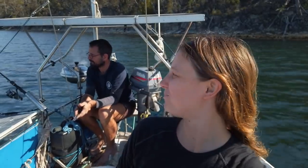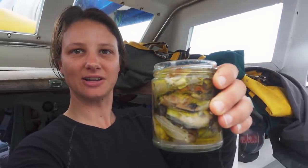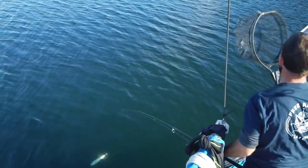Oh yeah. Really bit down on a bit of shell. Yum. Finished smoking our oysters and the swine is in. We've pulled them off the shells and put them in a jar here, just covered in some Flinders olive oil that we got on Flinders Island. I reckon they're going to be quite tasty. Look at these little guys.